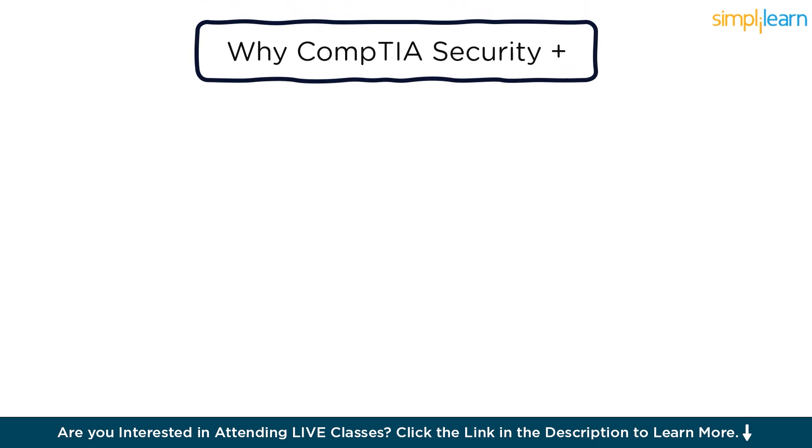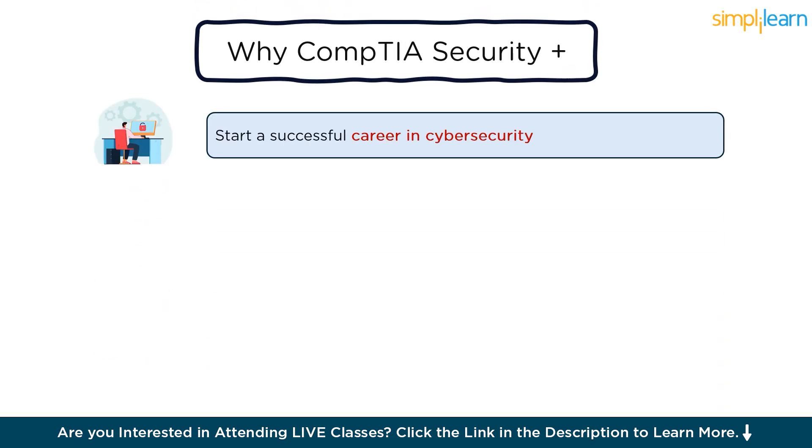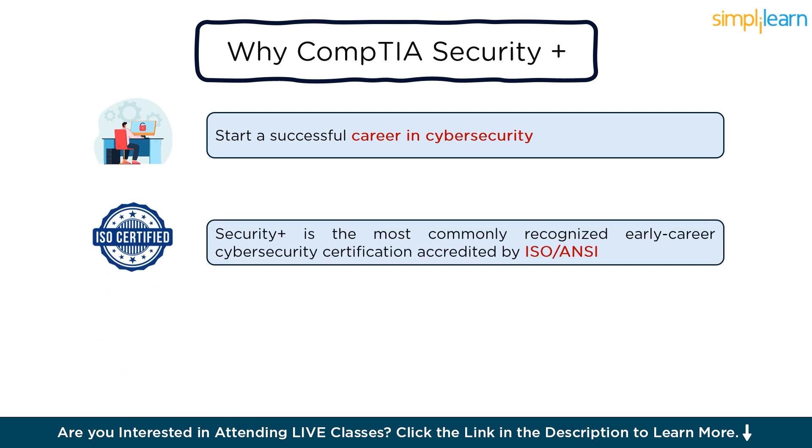Why do you need it as an aspiring cybersecurity professional? Through this certification, you can develop a strong foundation for all the essential skills required to become a cybersecurity professional. It is the most widely accepted certification in the industry. Security Plus is the most popular early career cybersecurity certification recognized by ISO ANSI, featuring hands-on and real-world questions in the exam. These questions test your problem-solving skills in practical situations, showcasing your expertise to employers right away.